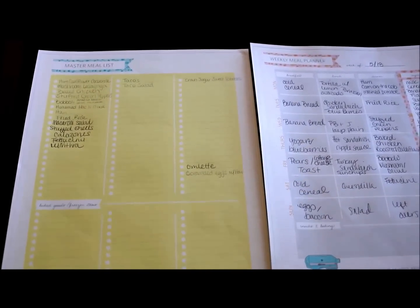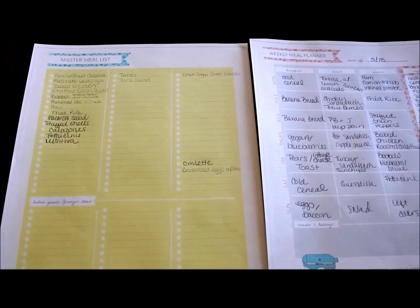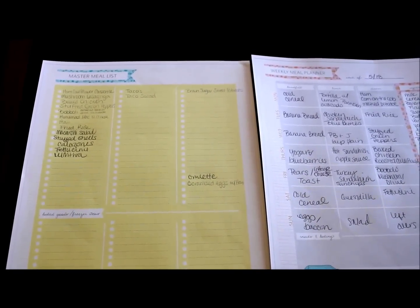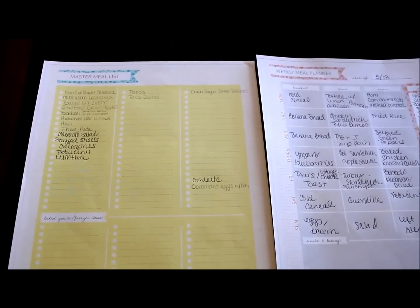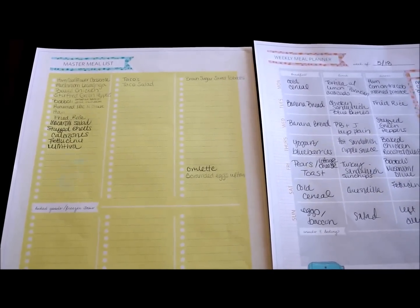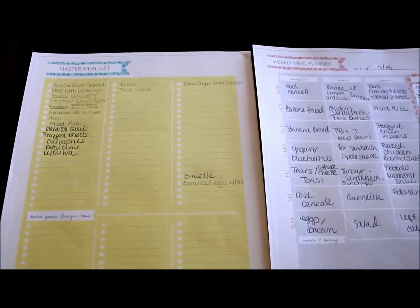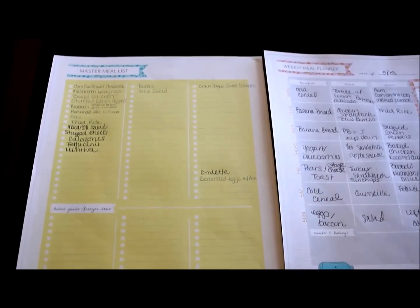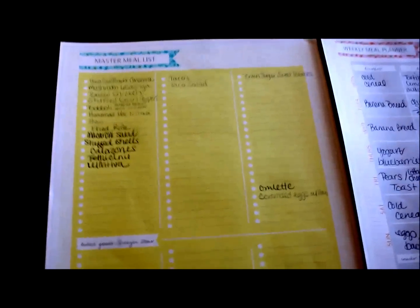I ran a rummage sale which took up a majority of the weekend when I intended to do my meal planning — which was really fun, by the way. It was for a local non-profit and we did really well; we collected a lot of items and sold stuff. It didn't leave me much time for meal planning, but I wanted to start this. Like I said, I'm a newbie, so I'm going to show you where I'm at this week.